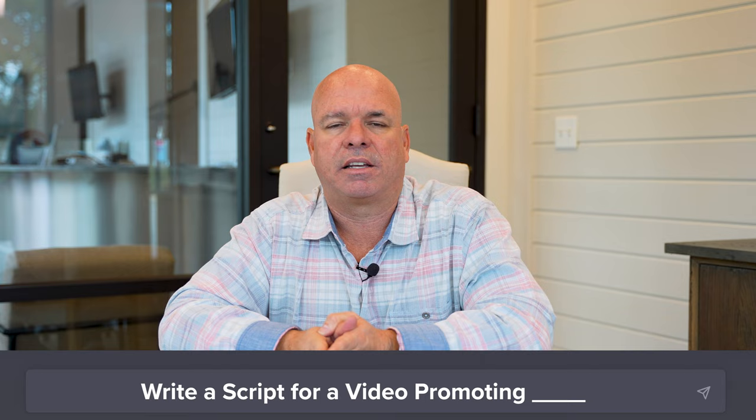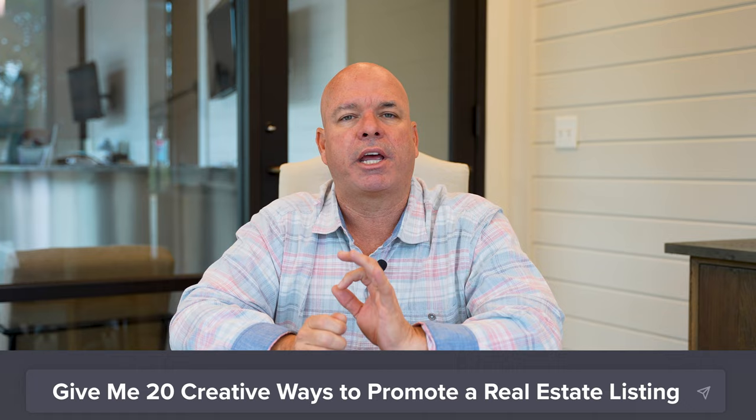Number thirteen: go in and ask ChatGPT to 'write a script for a video promoting' and give all the description of that listing. You can ask it to make it shorter, longer, or highlight specific things. You'll have a video script that makes it easy to turn the camera on and tell the story of that listing. Number fourteen: if a listing has stalled, go into ChatGPT and say 'give me 20 creative ways to promote a real estate listing with these amenities.' It's going to spit out a ton of ideas, many you may not have thought of, and give you an action plan to show your seller that puts you apart from your competition.